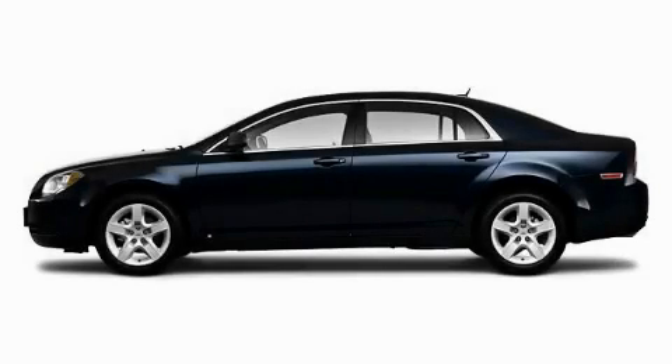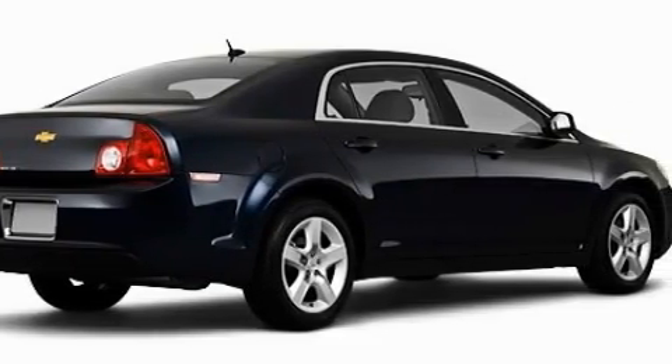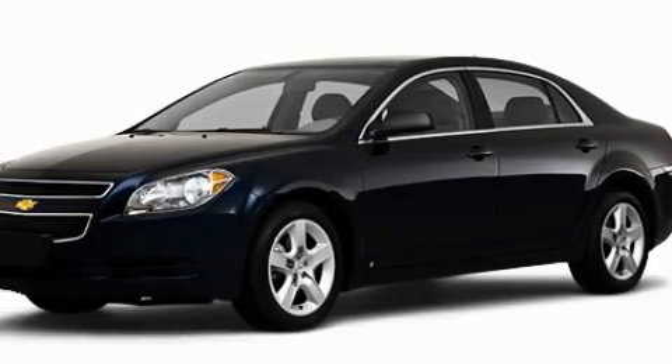This is a brand new 2010 Chevrolet Malibu. Complementing this Chevrolet's contemporary styling is a stunning array of desirable features which include power windows, cruise control, satellite radio, and rear curtain airbags.